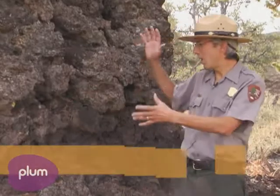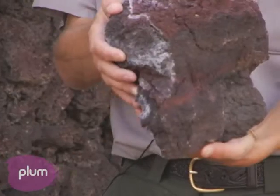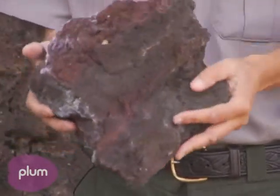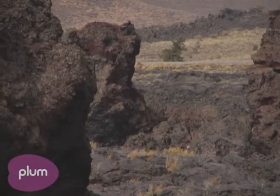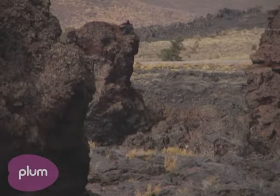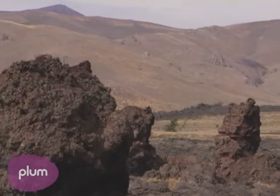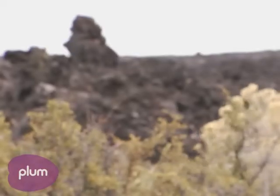This big rock here is known as a rafted block. It's a big chunk of one of our volcanoes that was carried off by a lava flow and dumped like an iceberg where it sits today. We've got miles and miles of these rafted blocks — some are as big as a building, and some are just narrow pinnacles that stick up from the ground.